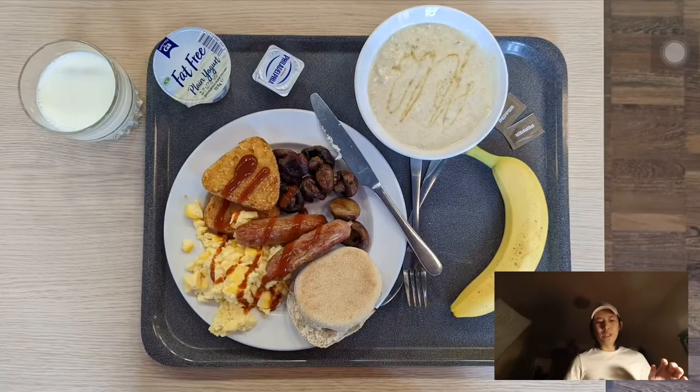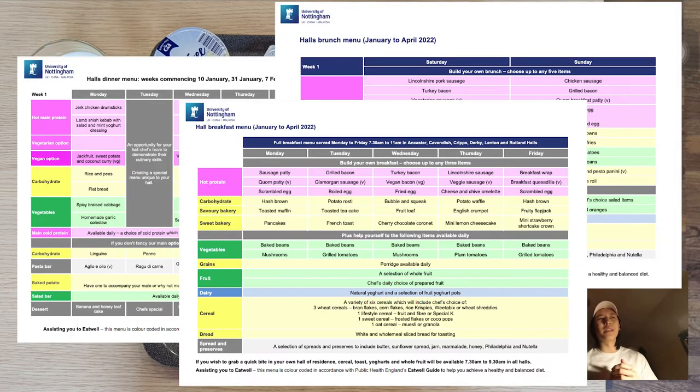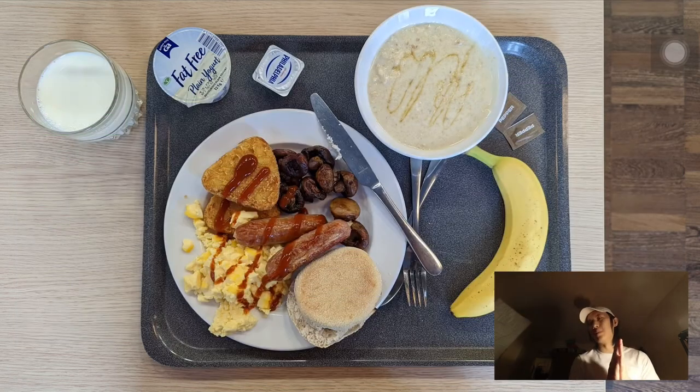Over the past week I've taken pictures of what I eat for the whole day — some I did forget, so sorry about that. Also worth noting: the hall follows a rotating menu that changes every three weeks, and they have at least two different menus per year. By semester 2 we're on the second menu. Breakfast and brunch repeat every week, and the menu is actually available online.